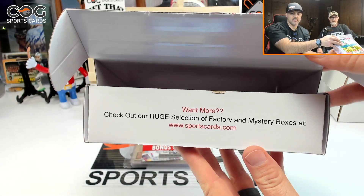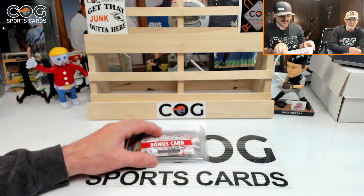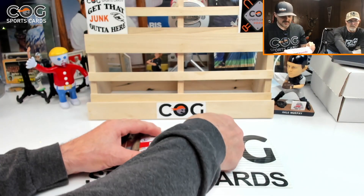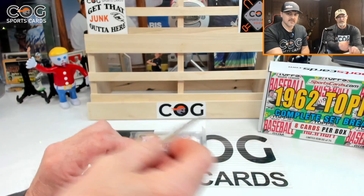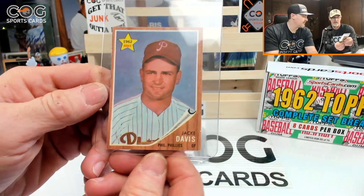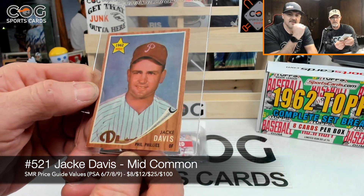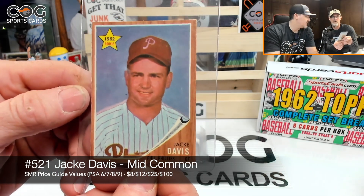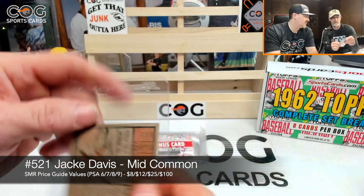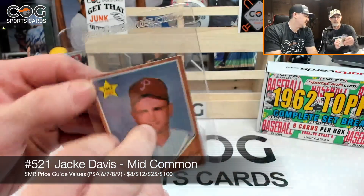Check out sportscards.com — huge selection. Alright, I'm gonna get us started here, hopefully they got the hits on the bottom if we get any. First up, a 1962 rookie card of Jackie Davis — that's cool, good looking card. Wow, pretty good shape. That's a good sign for the set, number 21.